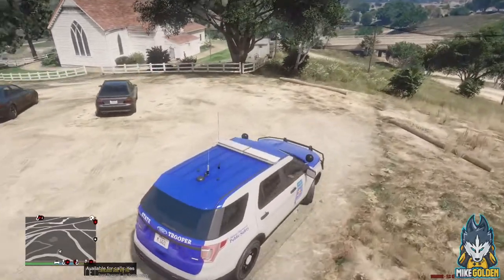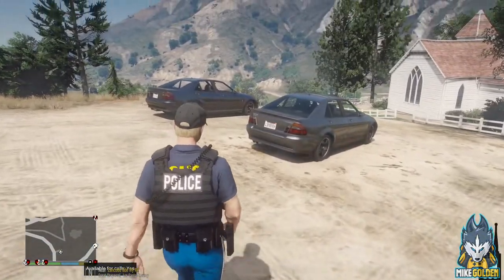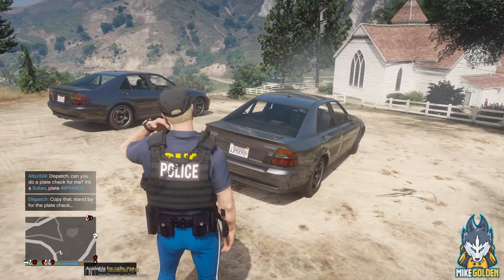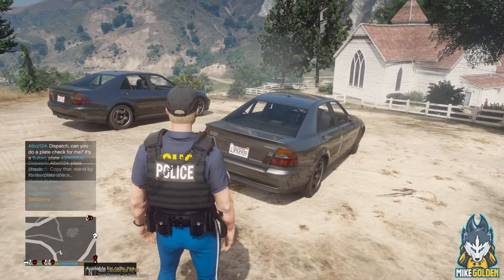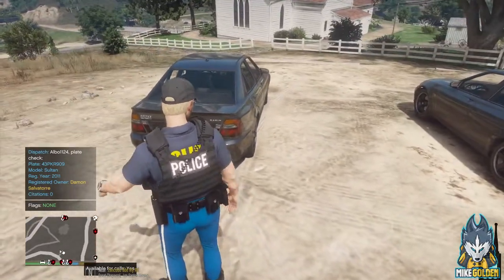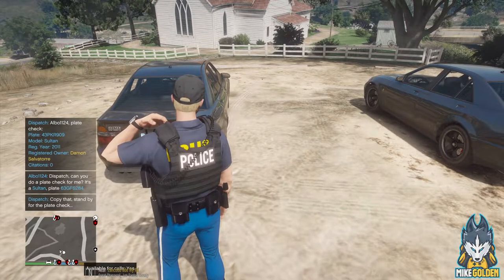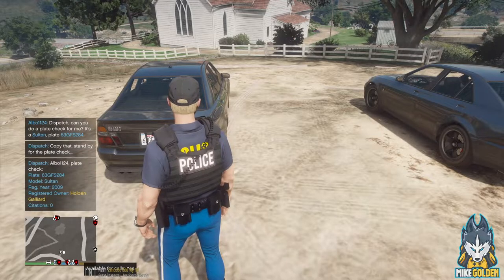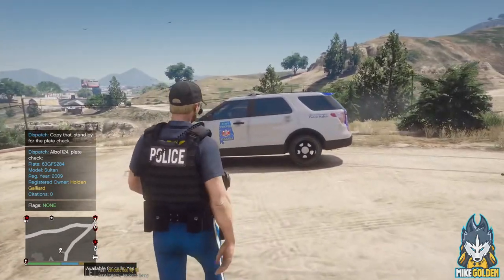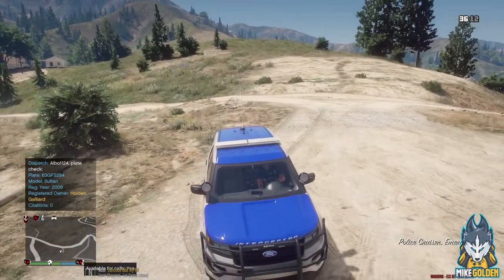We'll check the parking lot here. While we're waiting, might as well run some plate checks just for shits and giggles. Let me get a plate check on a Sultan license — 4-3 Paul King Robert 9-0-9. Target vehicle license plate 4-3 Paul King Robert 9-0-9, no 10-99. And let's get a plate check on another Sultan — license 6-3 George Frank Sam 284. Target vehicle license plate 6-3 George Frank Sam 284. Alright, copy that. You can show me 10-8 then — we are going to be code 4 on this one. Let's get back in the vehicle.